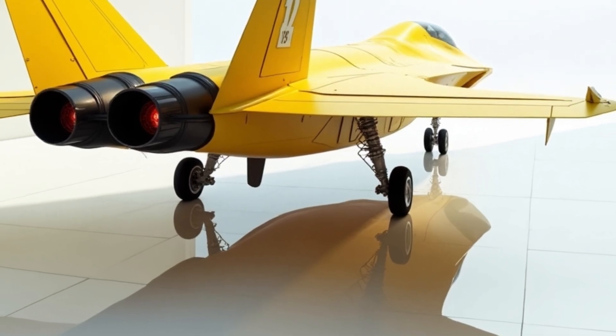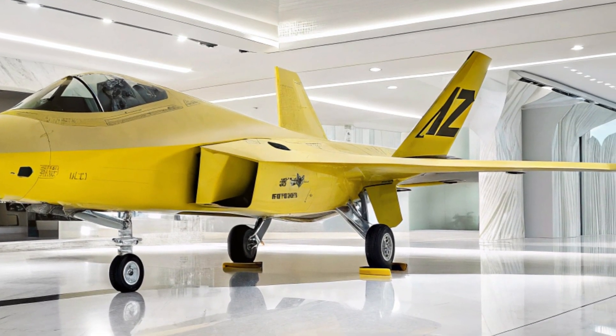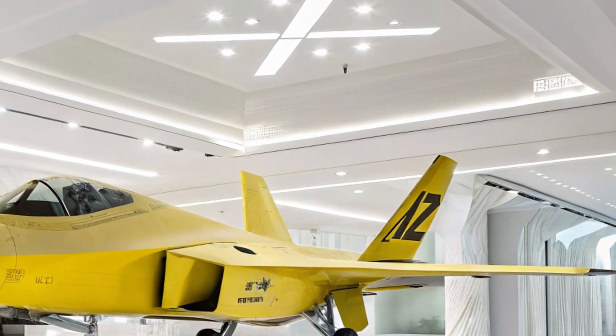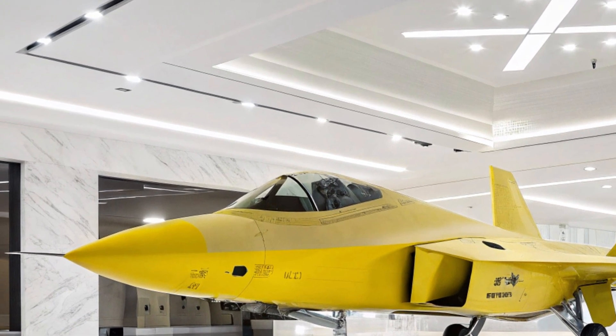Even though we're observing from the rear left, the curvature of the canopy catches ambient light beautifully, adding depth to the overall appearance. This attention to detail reflects the craftsmanship involved in every inch of the Raptor's design.